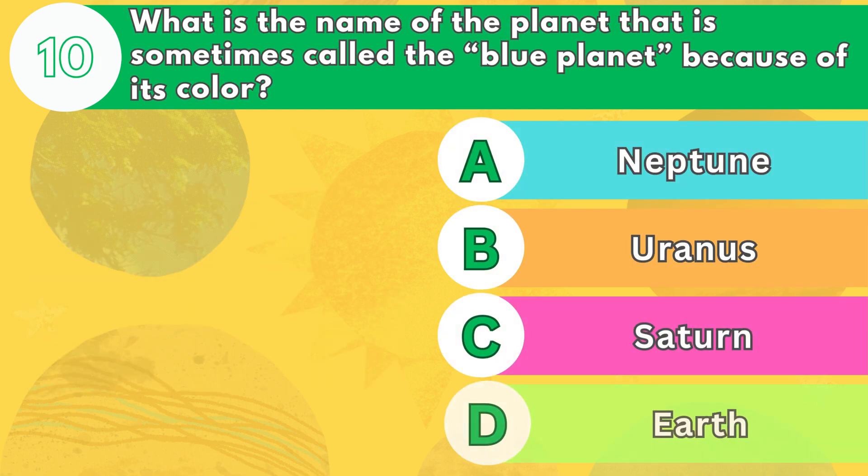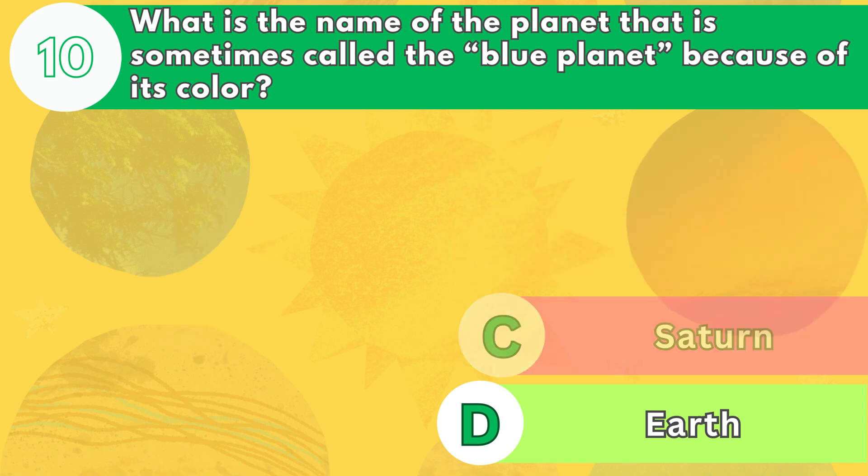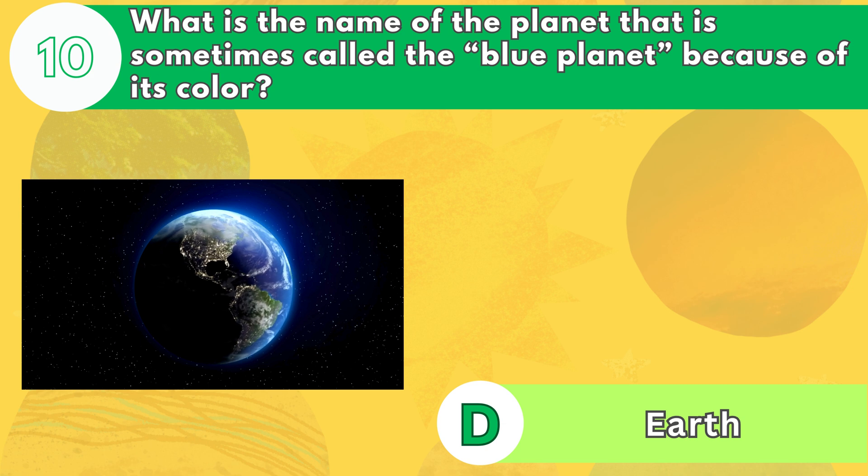Number 10. What is the name of the planet that is sometimes called the blue planet because of its color? The answer is letter D. Earth is the only planet in our solar system that has liquid water on its surface, which makes it look blue from space. Earth is also the only planet that supports life, as far as we know.